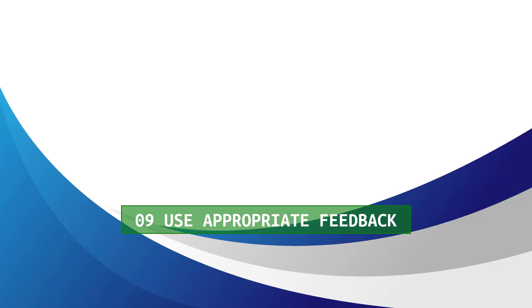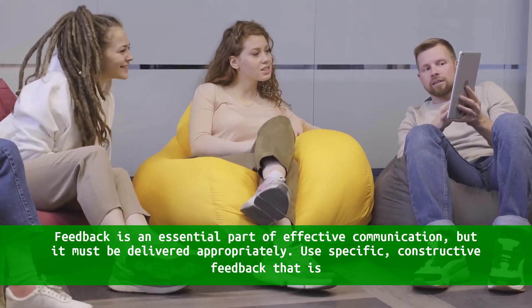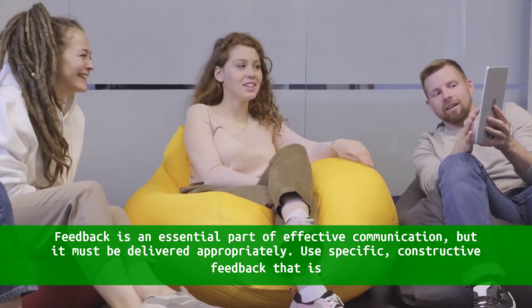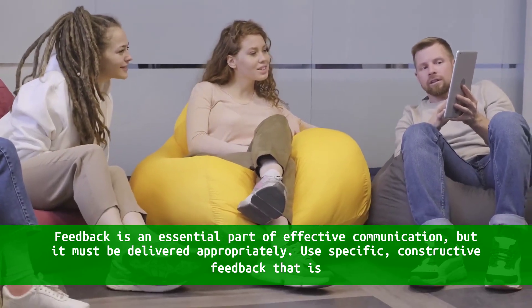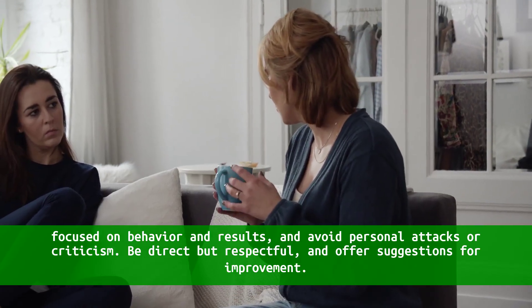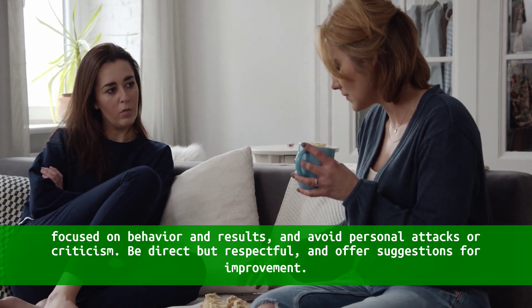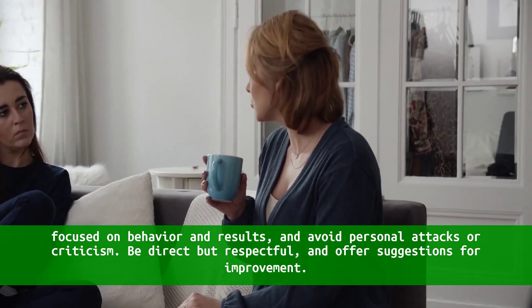9. Use appropriate feedback. Feedback is an essential part of effective communication, but it must be delivered appropriately. Use specific, constructive feedback that is focused on behavior and results, and avoid personal attacks or criticism. Be direct but respectful, and offer suggestions for improvement.